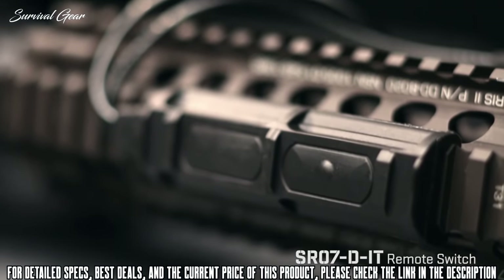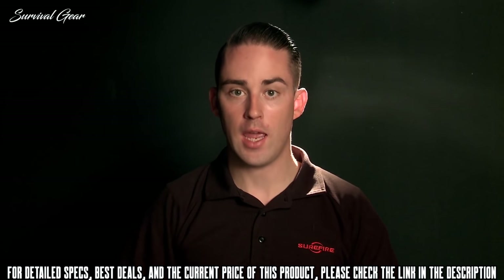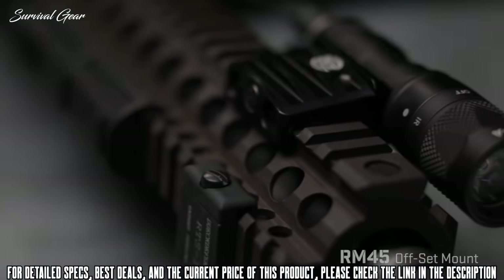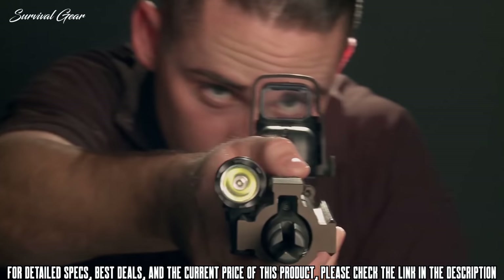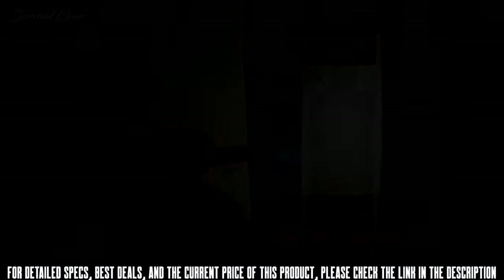Another switching option is the SR07 DIT, which controls both a Scout Light and most other SureFire weapon lights as well as an ATPIAL laser via a two-button remote pressure switch. We also offer an optional low-profile RM45 mount compatible with all M300 and M600 models. They mount securely to the rail and position the light in an offset position between the rails, allowing a more low-profile mounting solution.